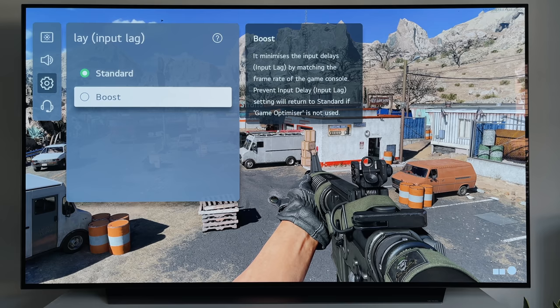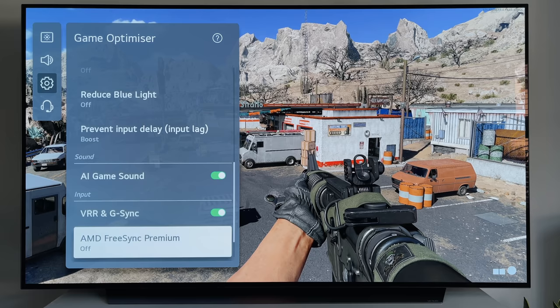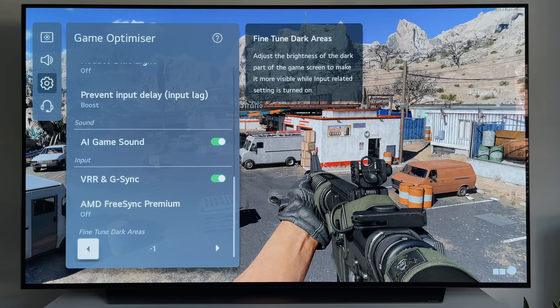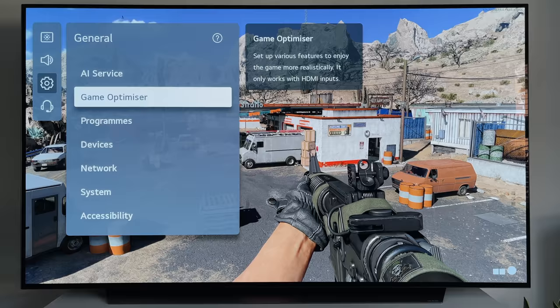AI sound, if you're using the internal speakers, is definitely worth having on for a better sound experience. You've also got VRR, G-Sync, and FreeSync, which I've since turned on. If your console or PC supports these, it will give an overall smoother gaming experience with matched frame rates. So this is the new game optimiser mode for the 2021 models — I think it's great, and it gives us a lot more control over what we can do while gaming.